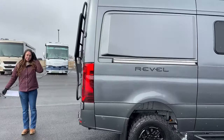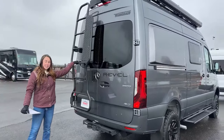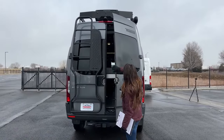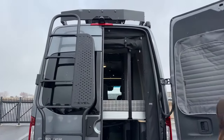Now we'll go ahead and slide over to the rear of our coach. Another exterior upgrade is the big heavy-duty ladder, and you can see a little bit more with our camera up top. We've got some sensors up there on that custom roof rack.